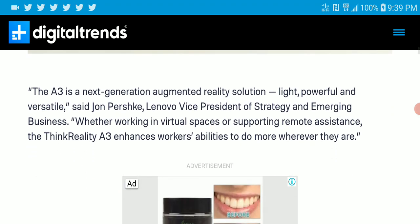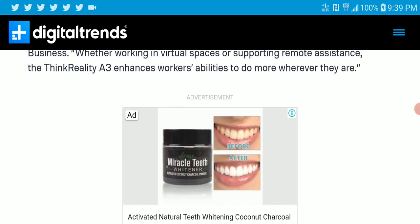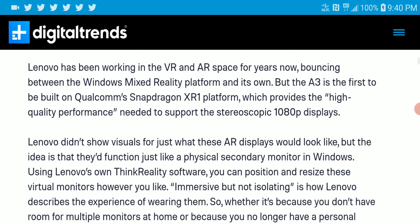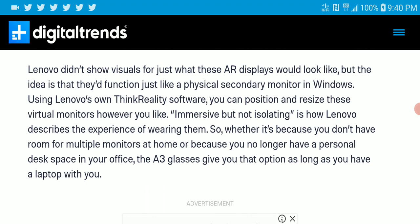The A3 model is the next-generation augmented reality solution. It's very small and not too heavy. When you're working in a small space, it enhances your ability to do more with just the glasses. Lenovo has been working on this technology for years, and the A3 is the first built on the Qualcomm Snapdragon XR1 platform, which provides the high-quality performance needed to support stereoscopic 1080p displays.